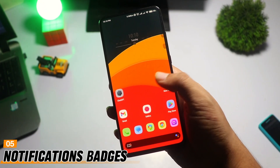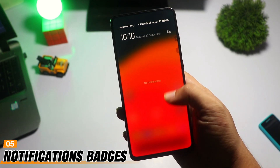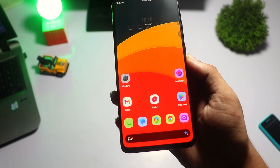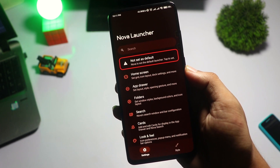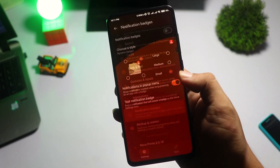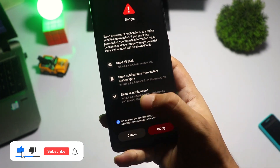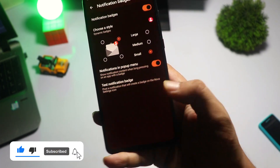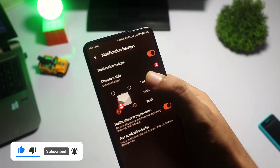Stay on top of your notifications with Nova Launcher's notification badges. These small dots or numbers appear on app icons to show you the number of unread notifications. Go to Nova Settings, tap on Notifications, then select Notification Badges. Choose between dots or numeric badges. This helps you quickly see which apps have new alerts without opening the app itself.